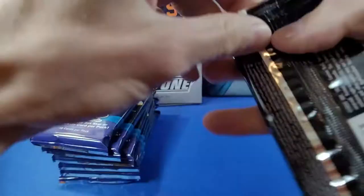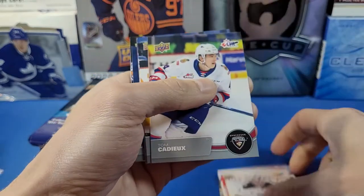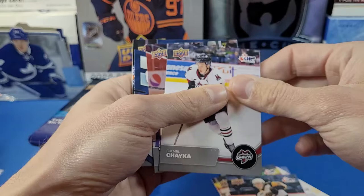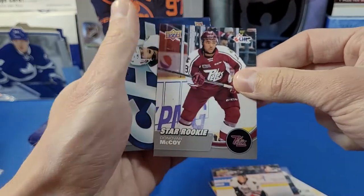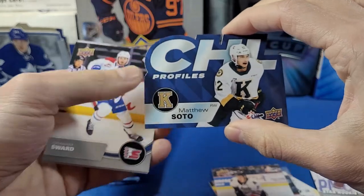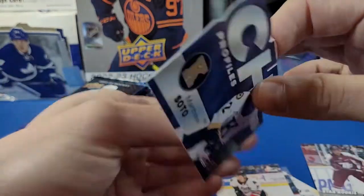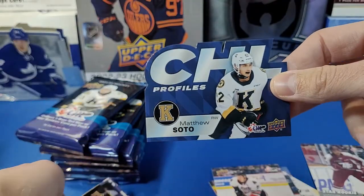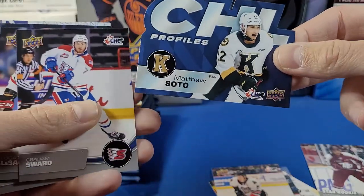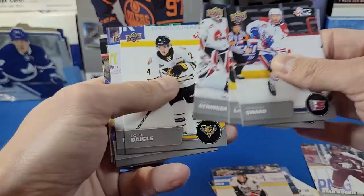This is the halfway point of the box. Israel Mianskam, Julian Hubert, Remy Poirier, Tom Cadio, Avery Hayes, Daniel Chayka, Donovan McCoy. And here's an interesting die-cut card — this is CHL Profiles of Matthew Soto. Kind of reminds me of like a McDonald's hockey card back in the day when McDonald's used to have those nice cool ones.